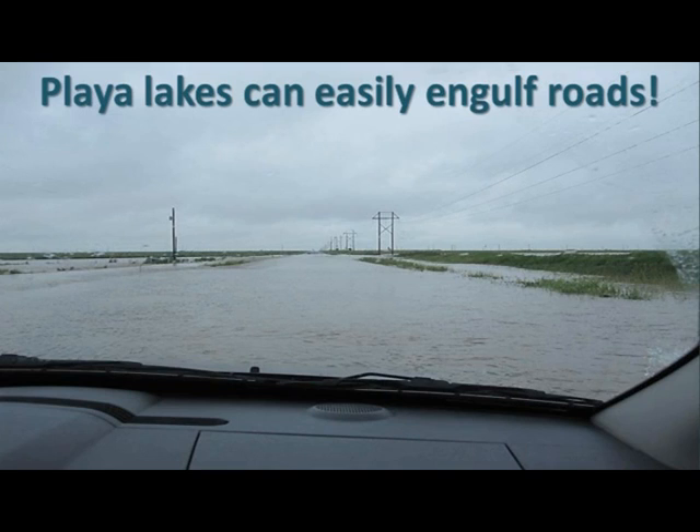So what happens when torrential rains fall on the Caprock? As this photo shows, we usually see Playa lakes swell and engulf roadways for a mile or more. The real threat develops at nighttime when motorists traveling at fast speeds along a stretch of roadway suddenly encounter a Playa lake over the road and don't have enough time to stop. Even if a Playa lake appears passable, several inches or more of mud often reside at the bottom, which will increase the chance of your vehicle becoming stuck.